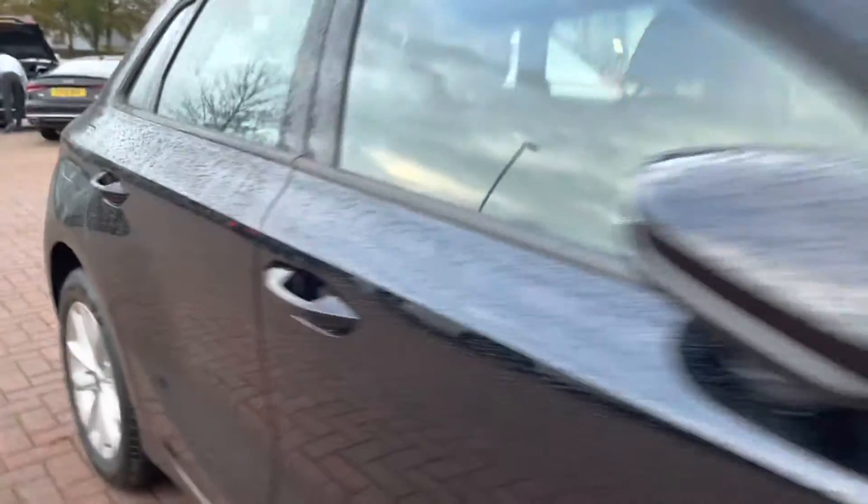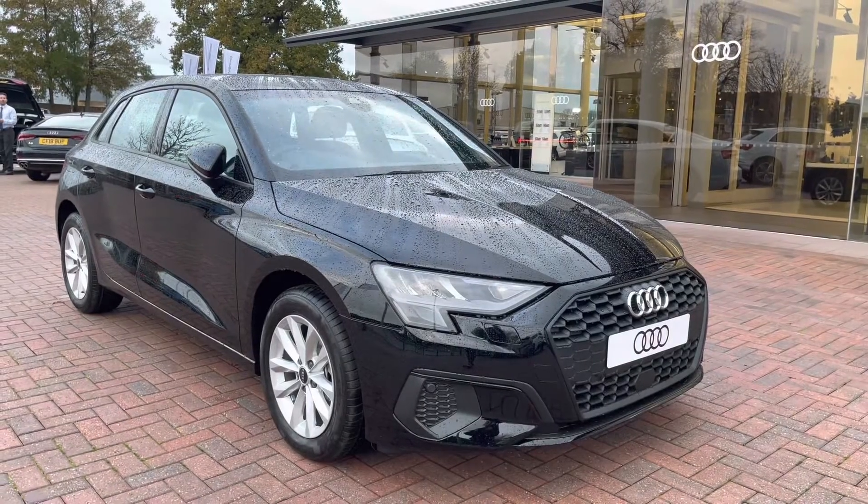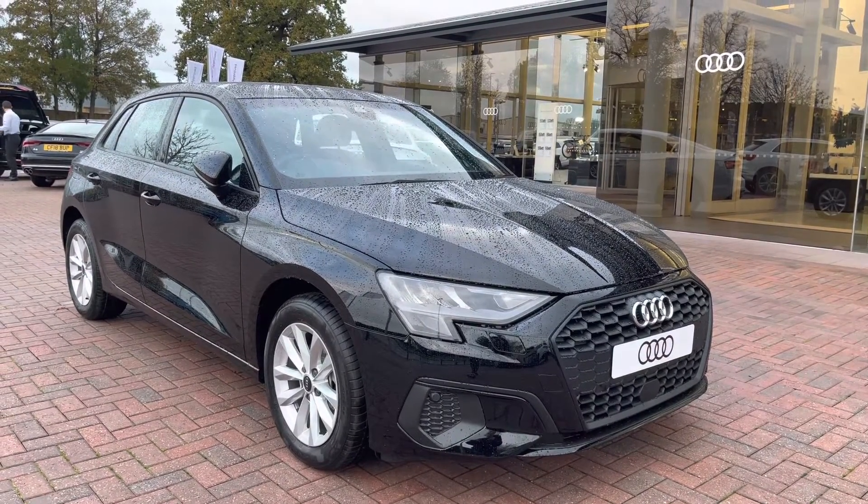And that concludes our full 360 tour on this gorgeous Audi A3. And now I'm going to take you on more of an in-depth tutorial of the key features on this interior, as well as what else is on offer.